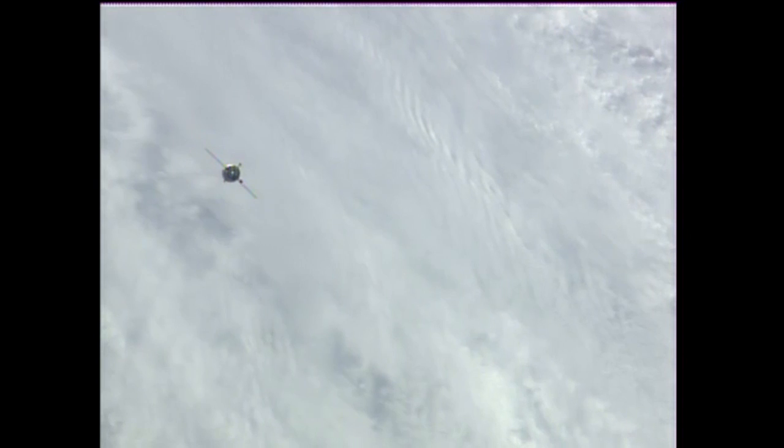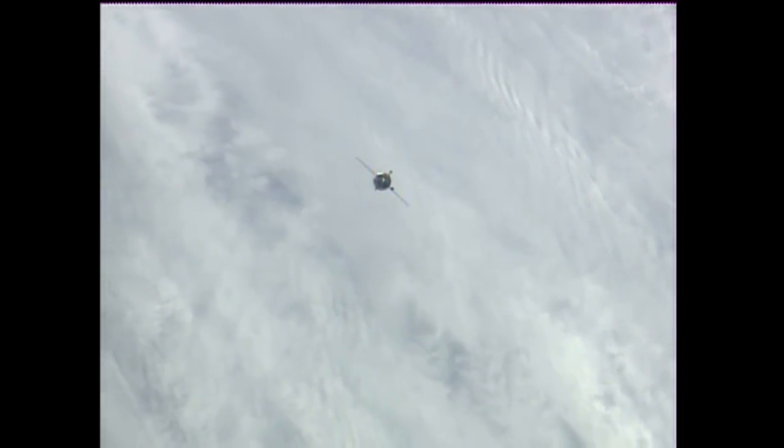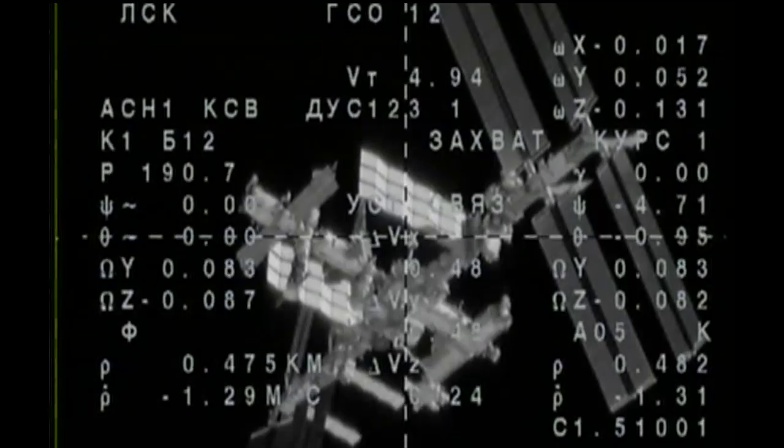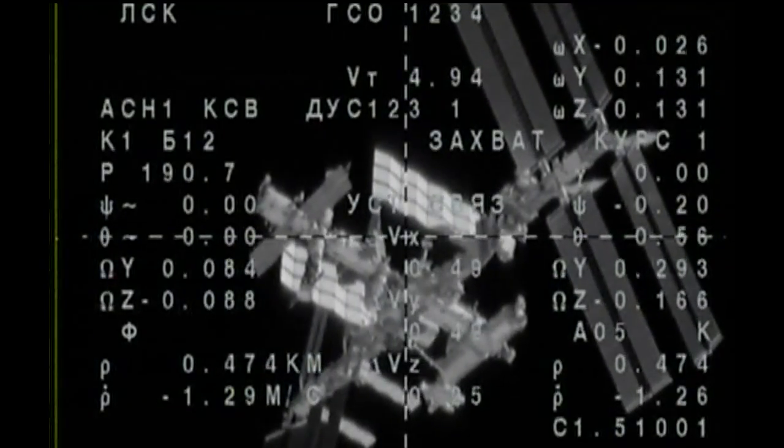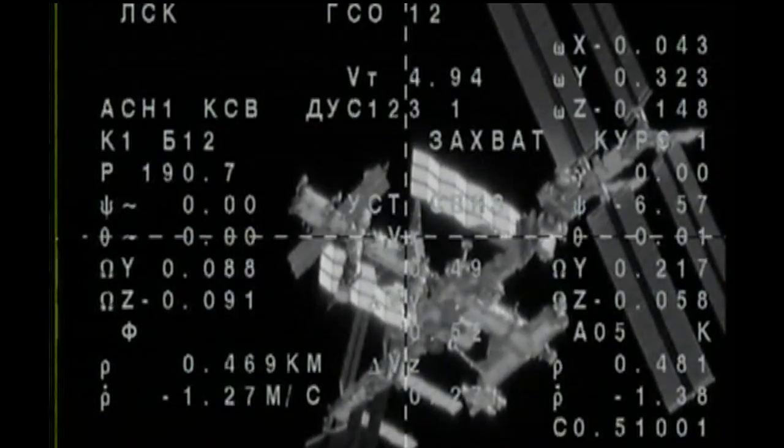All of the approach burns and engine firings pre-programmed into the Soyuz computer have been executed flawlessly with no issues, as the International Space Station and the Soyuz fly over the South Pacific, about to begin a southwest-to-northeasterly track that will carry it across the coast of Chile a short time from now.